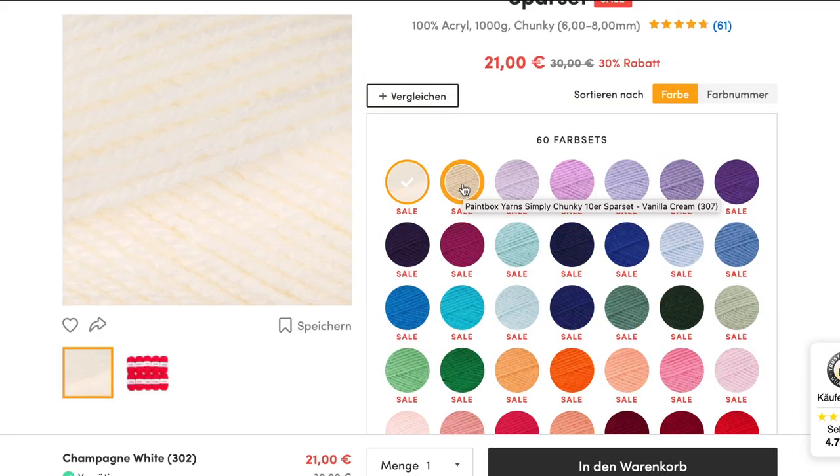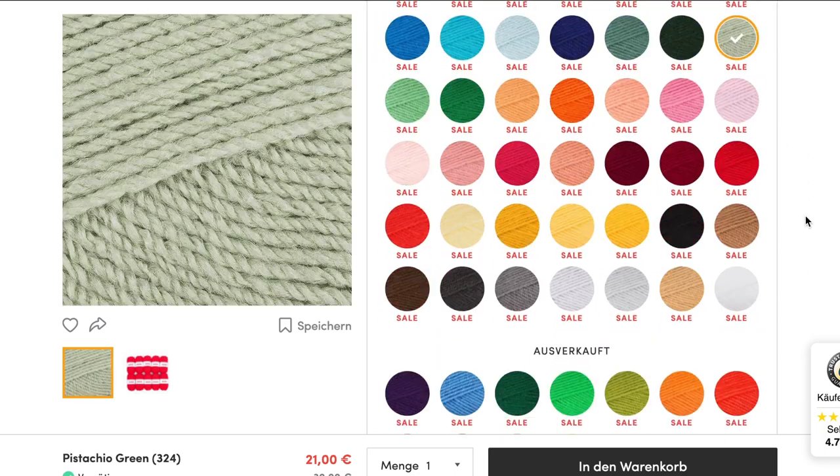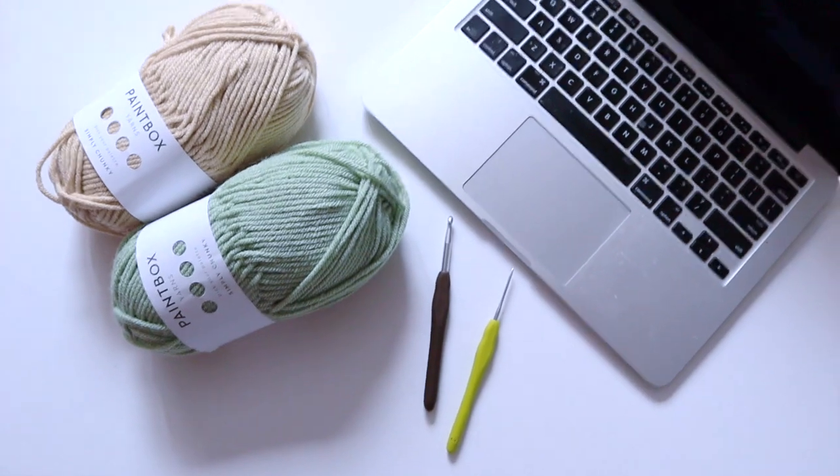Hi, my name is Stella and welcome back to another video. Today I'm going to be sharing with you a little bit of yarn shopping online. I have a few beautiful yarns that I'm planning to buy and I did want to share with you my process on finding them and buying them online. So it's kind of a mini haul online. I'm going to show you, once they arrive, what are my plans and what kind of styles I'm planning to crochet with them.